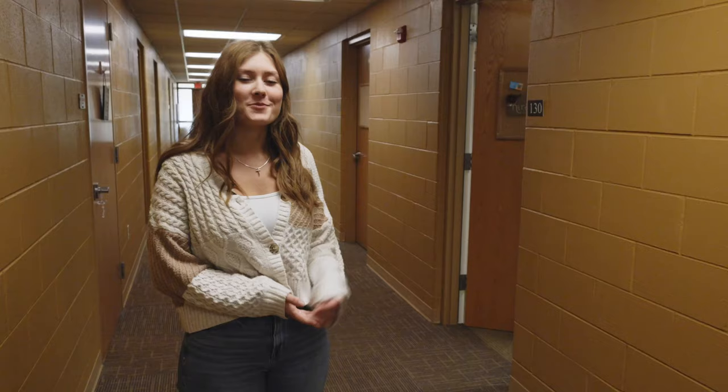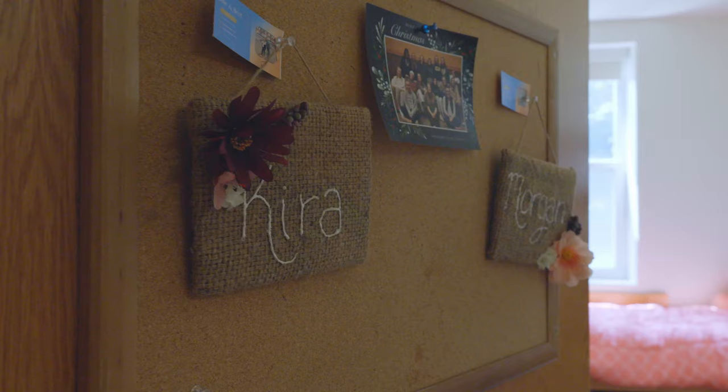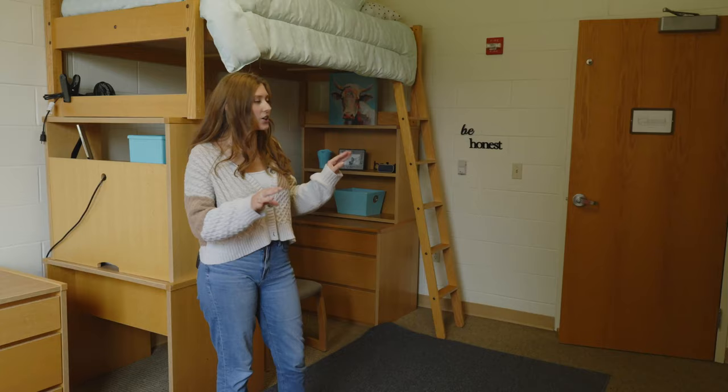We're in one of the wings in Ganey and now we're going to show you what your room could look like. In here as you can see we have stackable furniture, so you can change up the room however you want. You can fully loft it like you can see here.